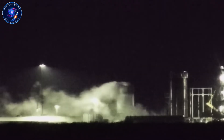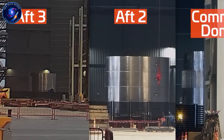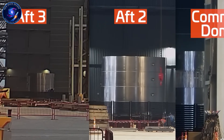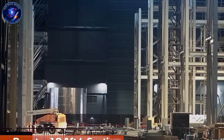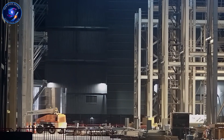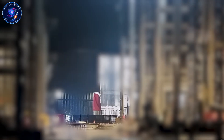Thursday brought something unusual. A mysterious tube rolled out from behind the construction fence. Our team identified it as the liquid methane header tank — the critical component that feeds fuel to engines during landing without risking propellant slosh or air pockets. But here's the strange part: they moved this tank before the transfer tube even appeared. Standard procedure is transfer tube first, then header tank.